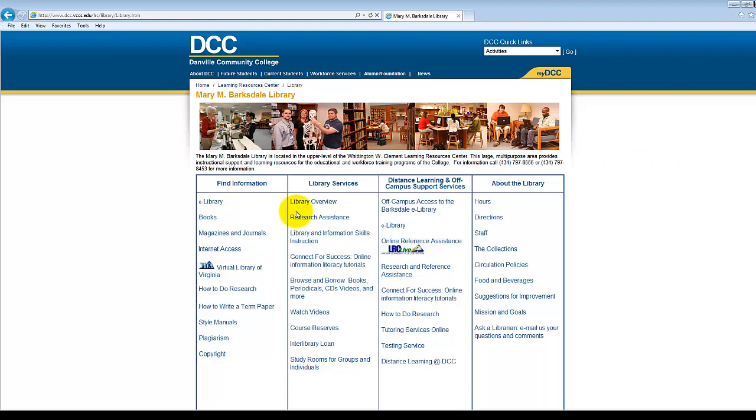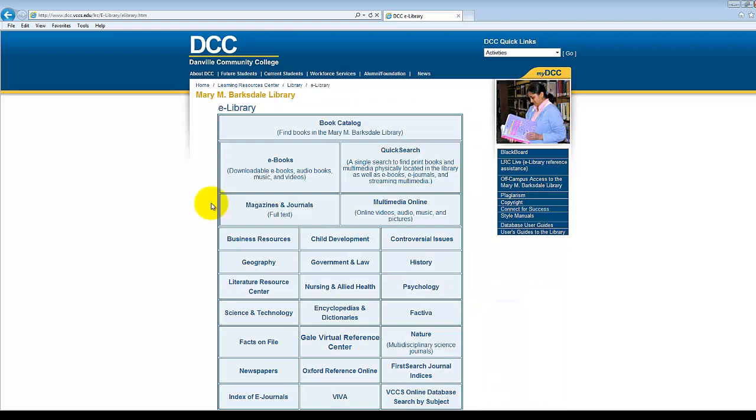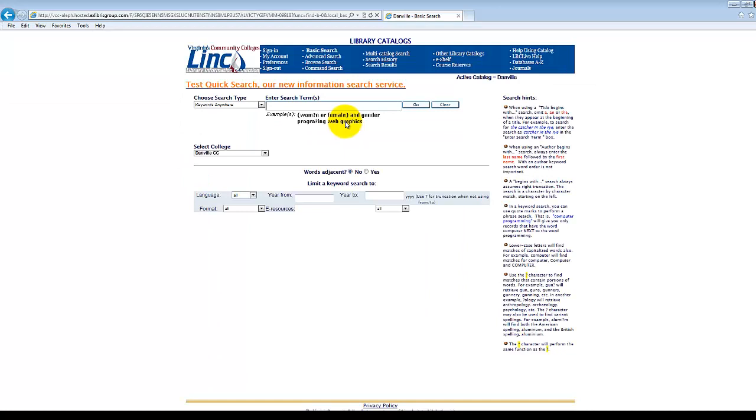The eLibrary page is the library's portal to both our print collections and our online databases. Here you will have access to a vast array of print and digital resources including monographs and eBooks, full-text online periodicals, and media located both online and in the library. For example, if we select Book Catalog, we will be taken to the Online Catalog.